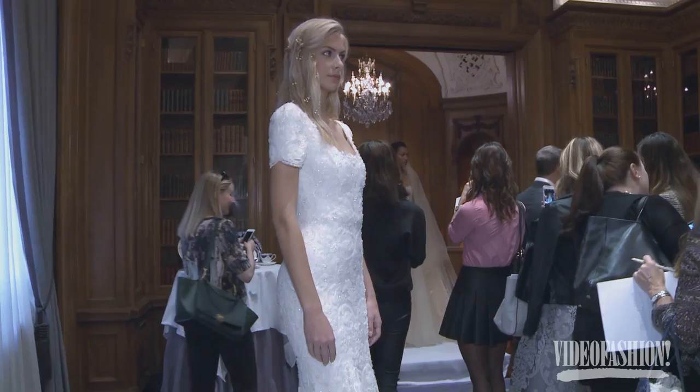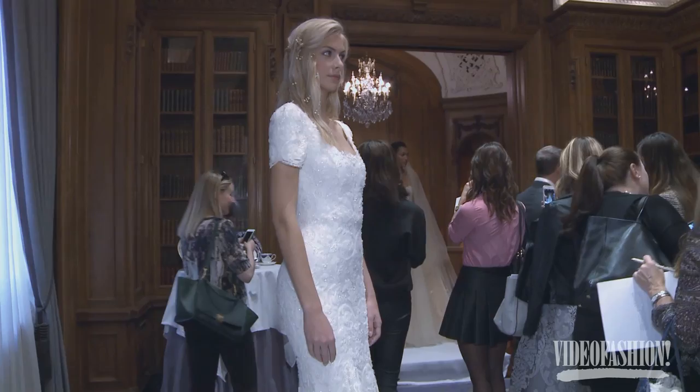When we're designing bridal we're thinking of all different kinds of women, but we naturally tend to have a romantic aesthetic — that's what we enjoy doing. We're inspired from our runway collections and we do bring some of that through to our bridal collection. We love doing bridal and we hope that comes through in the dresses.